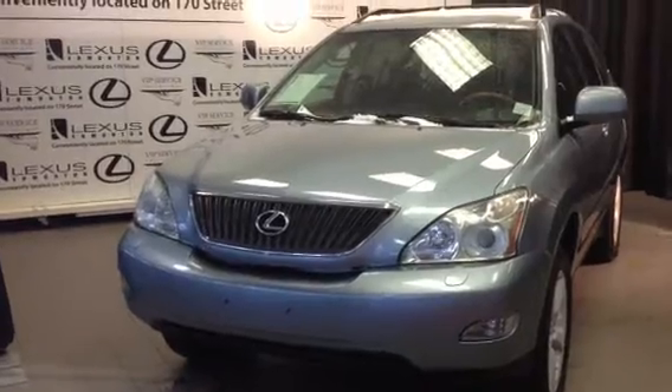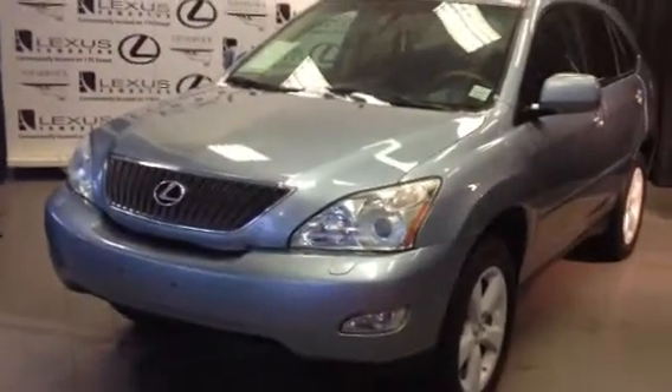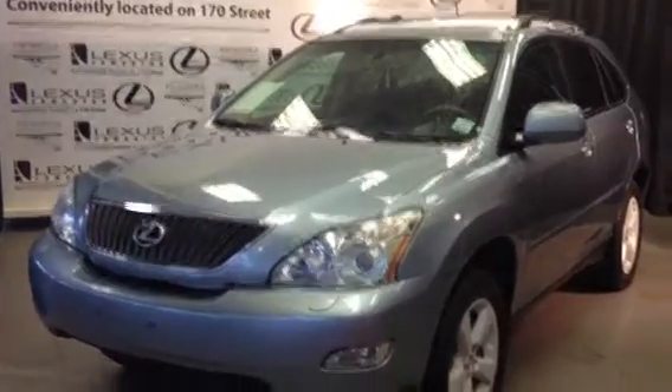We're looking at a pre-owned 2006 RX350. We have a silver breakwater blue exterior, black leather inside, four-door, five-passenger.